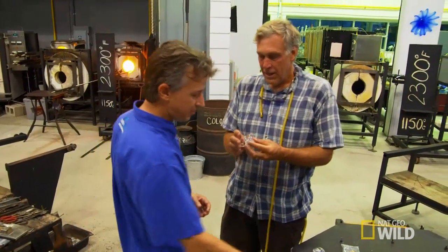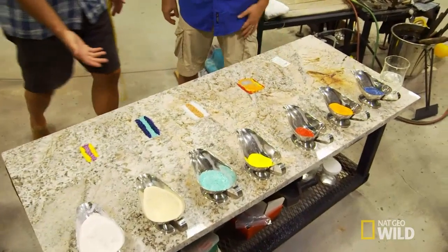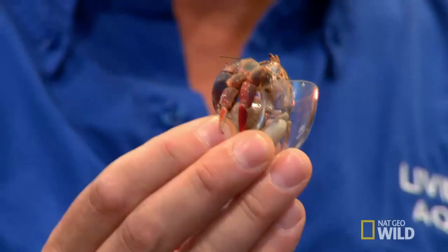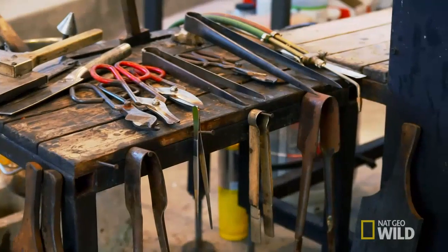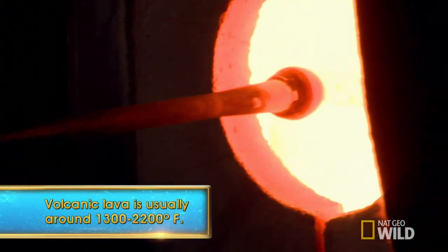We'll start with some clear ones, and then I'm going to have you choose some of your favorite colors. We'll put them in the shell, melt it in, and try to make a mobile home for a hermit crab. The furnace is now at 2,300 degrees — that's no joke. That's like volcano hot.